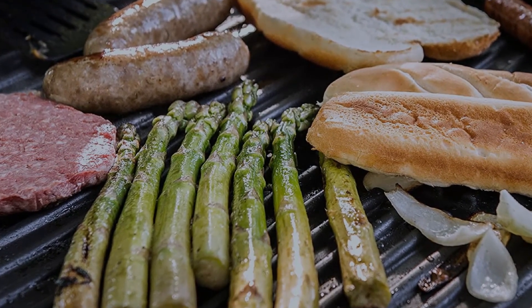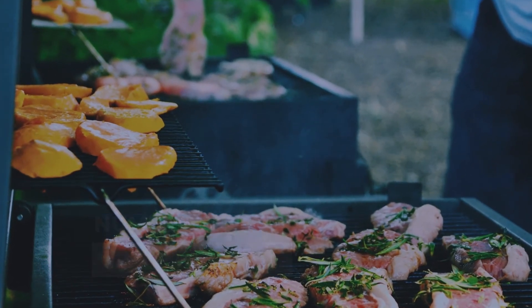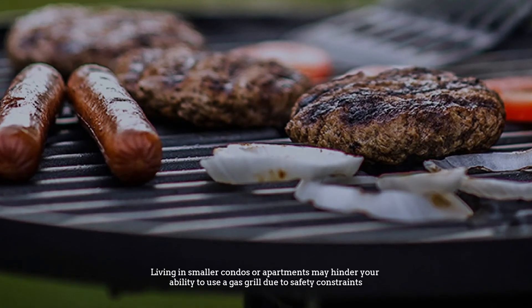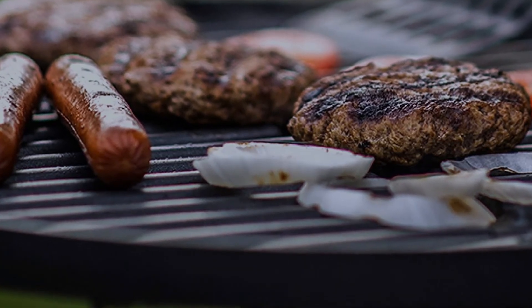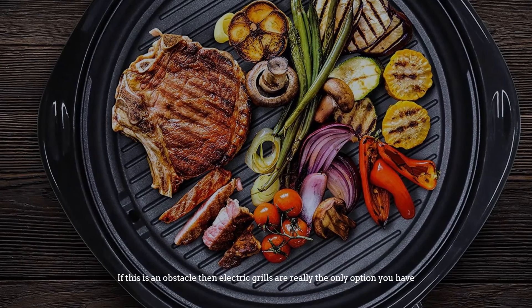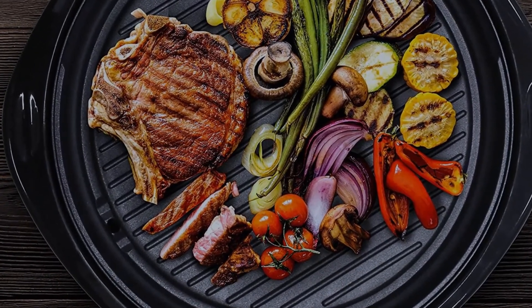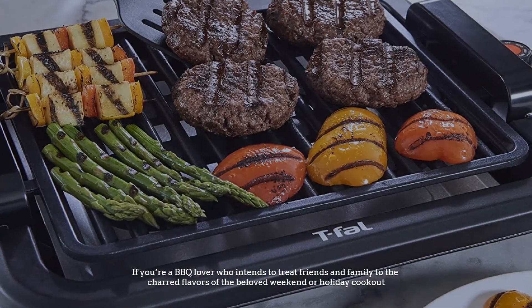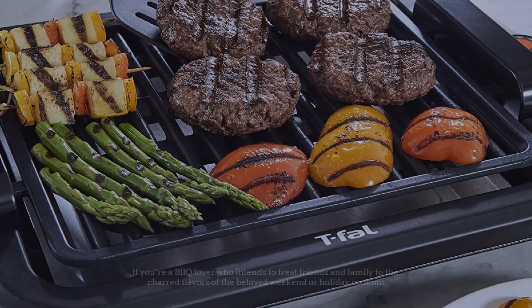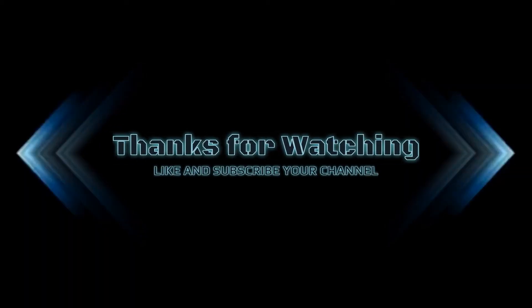Number four: which one is better? Living in smaller condos or apartments may hinder your ability to use a gas grill due to safety constraints. If this is an obstacle, then electric grills are really the only option you have. If you're a barbecue lover who intends to treat friends and family to the charred flavors of the beloved weekend or holiday cookout, thanks for watching — like and subscribe to our channel.